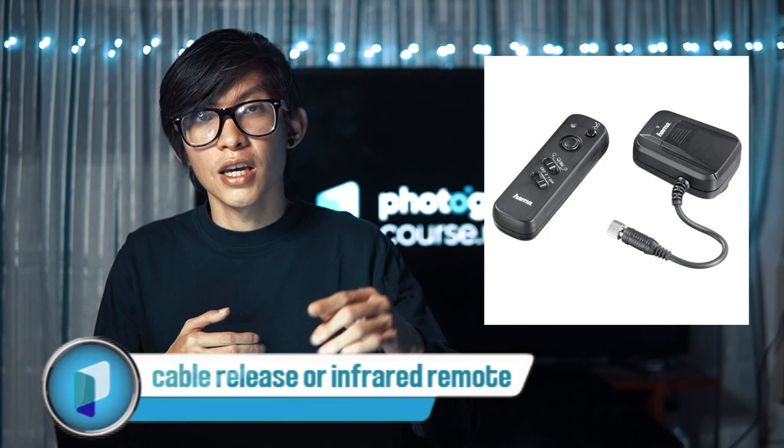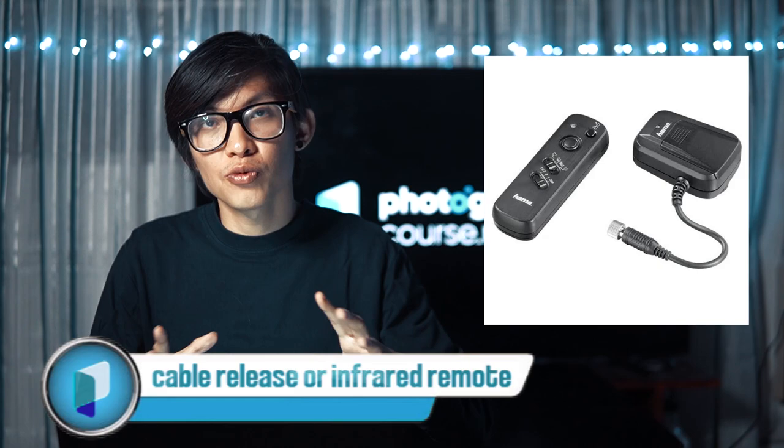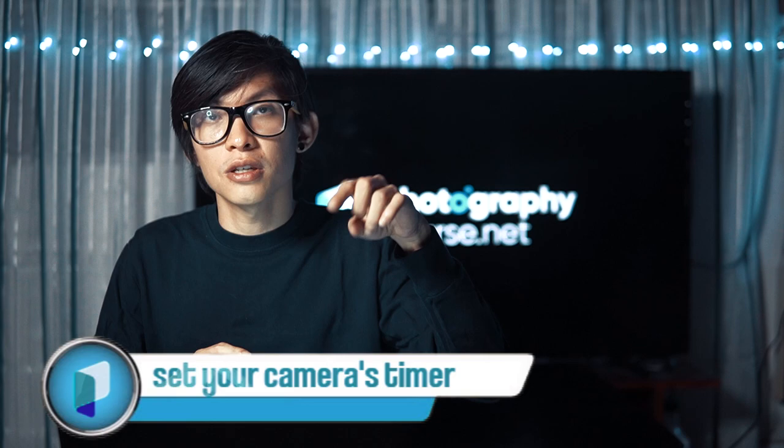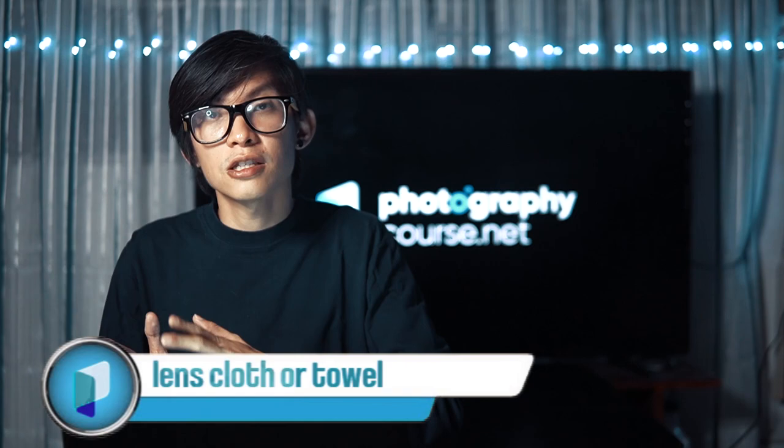The next thing you need is a cable release or infrared remote. When your shutter speed is long and you manually press your camera, it tends to cause motion blur. So if you have a cable release or infrared remote, make sure to use it. If you don't have one, you can set your camera timer to at least two seconds so it doesn't shake when you press the shutter.